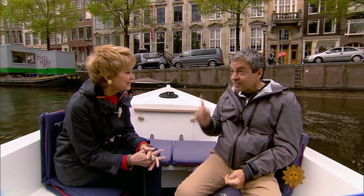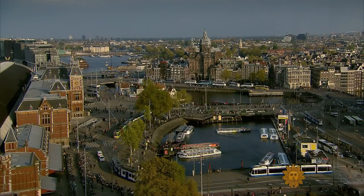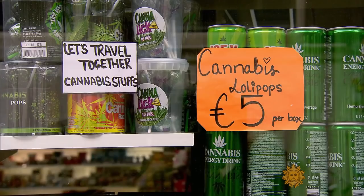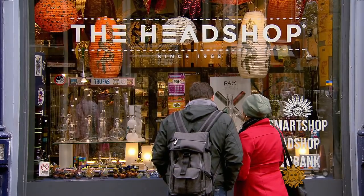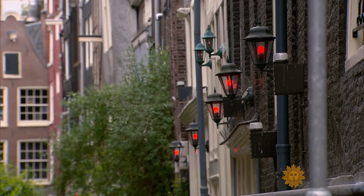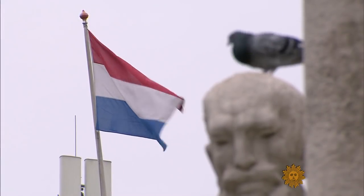Another thing an American visitor notices is Amsterdam's tolerant attitude toward everything from marijuana use to sex. The nearly 200 coffee shops here don't just sell coffee — you can also legally buy marijuana and smoke it on the spot. And there's the famous red light district, where prostitutes legally display their wares. Shorto says the city's tolerance is longstanding. There's a Dutch word, 'gedogen,' which means — by my definition — technically illegal but officially tolerated.